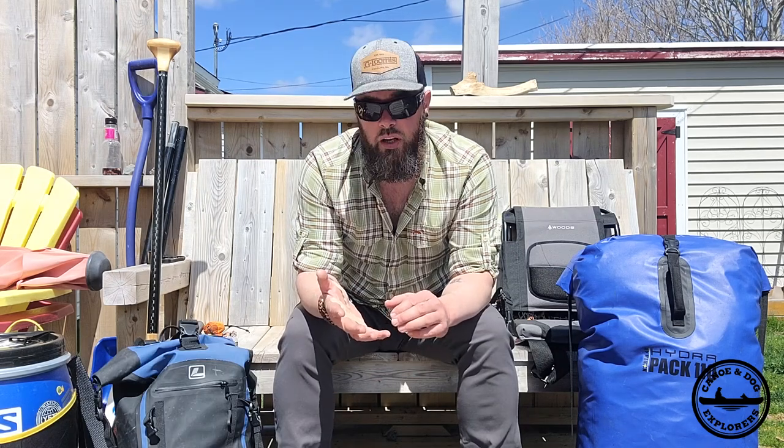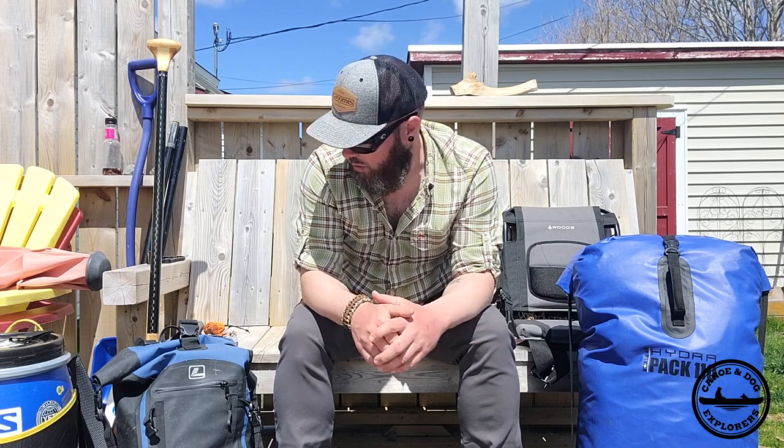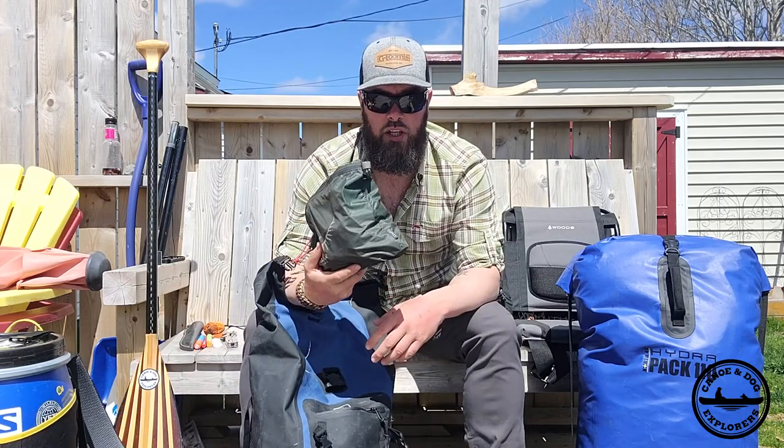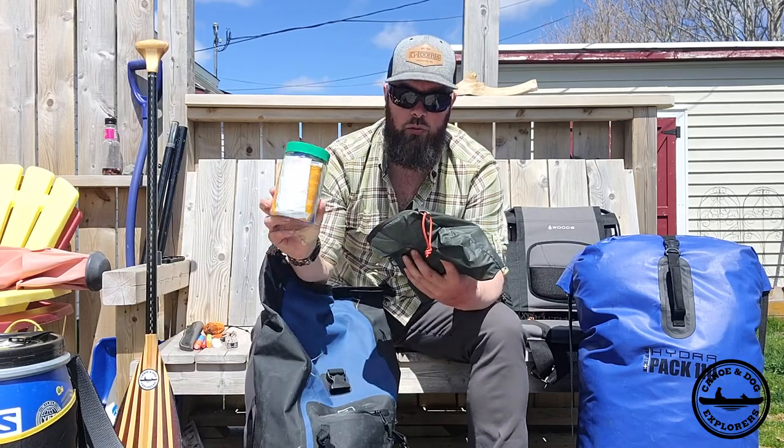My boat being 70 pounds, there's no way I'm getting away with a single carry. If I have to do a double carry, I'm alright with two heavy bags that I can carry in the first load, and a light bag that I can carry with my canoe. So this will have my rain gear, first aid kit — stuff that I might need to get to really quick. Right on the top: first aid kit.